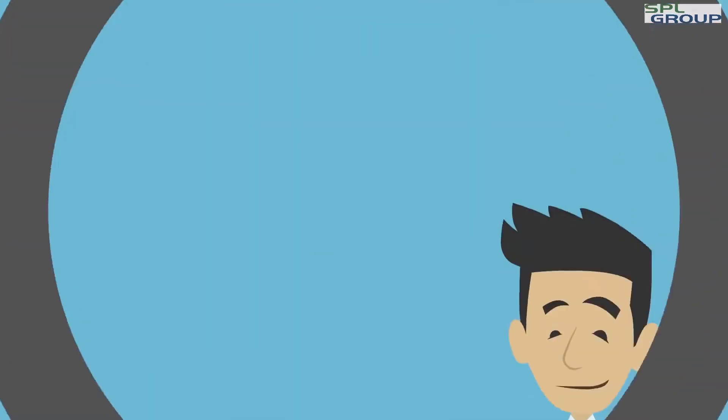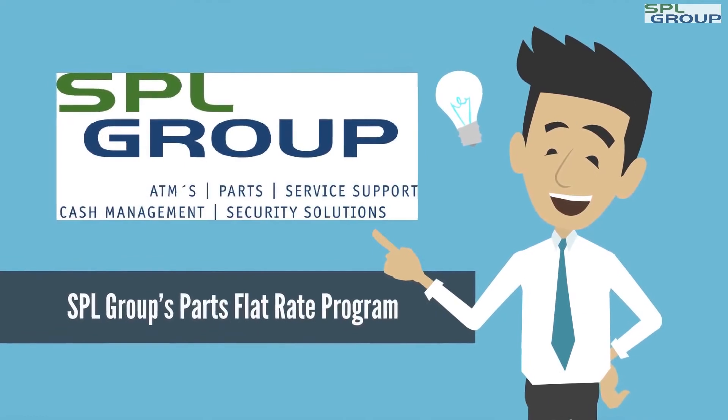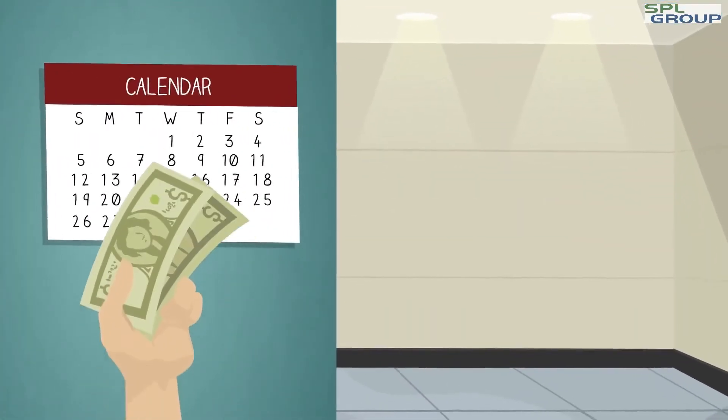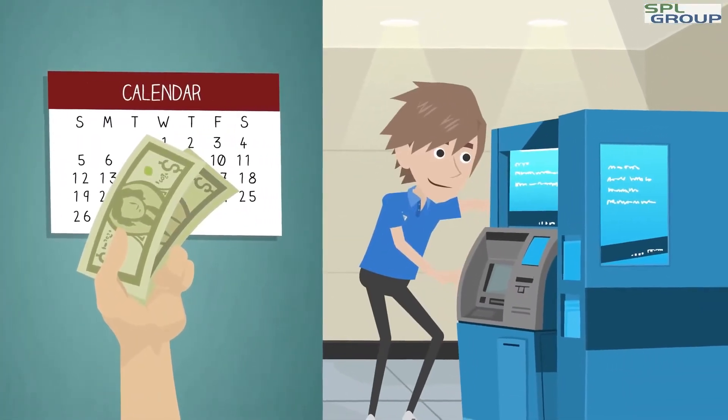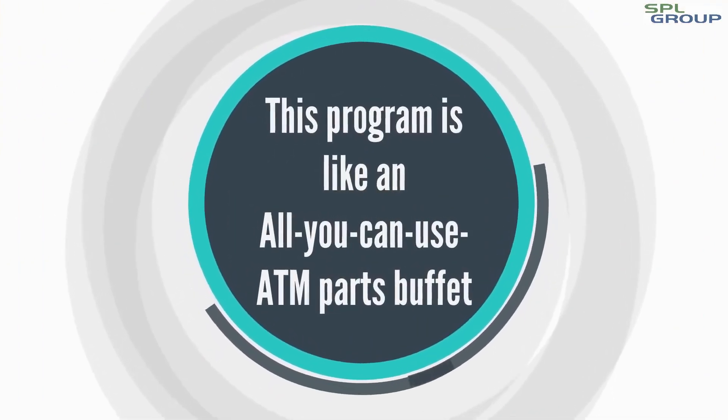Steve needs to find a better solution, and that's when he heard about SPL Group's Parts Flat Rate Program. For a flat monthly fee, Steve's technicians can use as many parts as they need. This program is like an all-you-can-use ATM parts buffet.